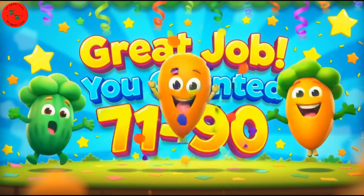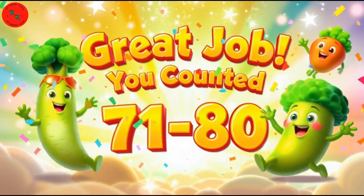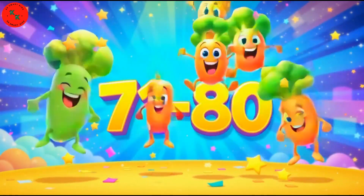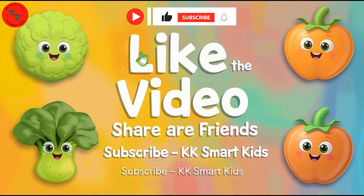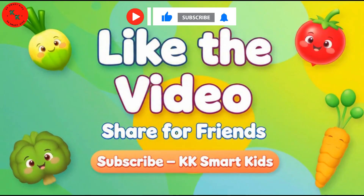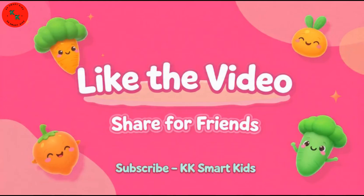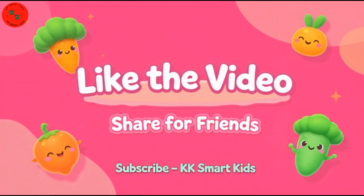Smart kids! You counted from 71 to 80 using colorful vegetables. We are so proud of you! Dear kids, don't forget to like this video, share with friends, and subscribe to KK Smart Kids for more fun counting and learning videos. See you soon! Bye-bye!